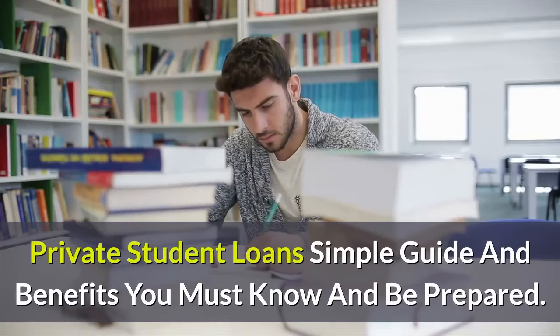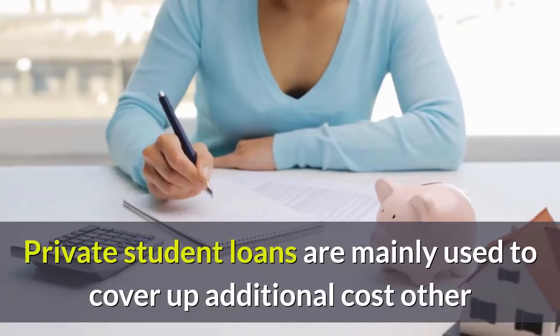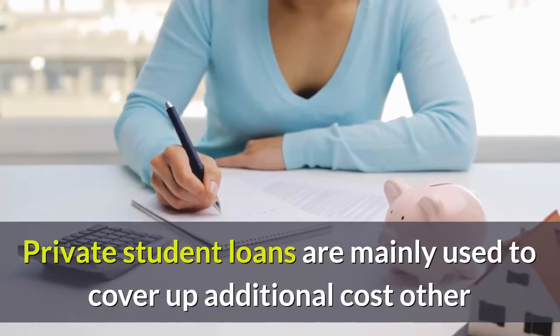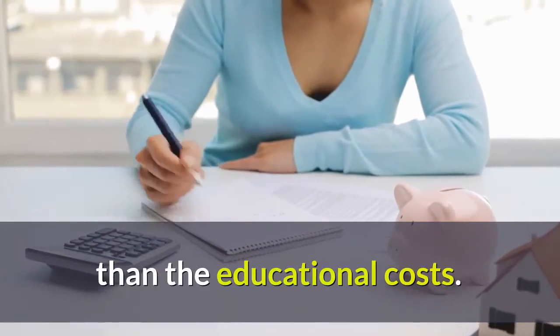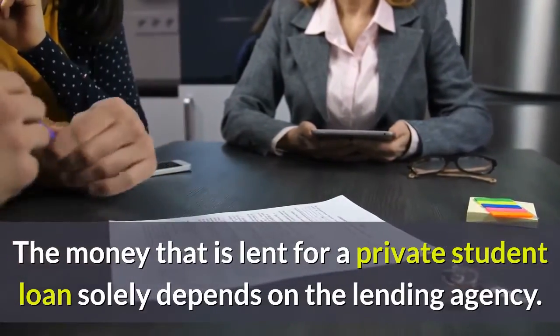Private student loans: a simple guide and benefits you must know and be prepared. Private student loans are mainly used to cover additional costs other than standard educational costs. The money lent for a private student loan solely depends on the lending agency.